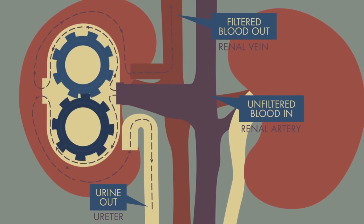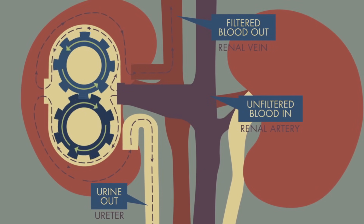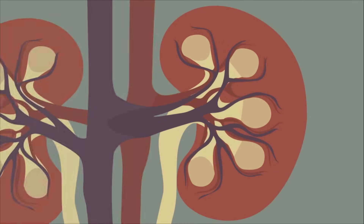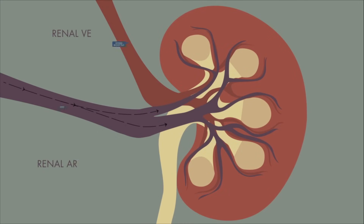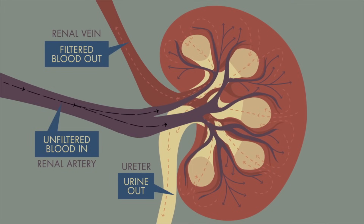But the blood doesn't only carry useful ingredients — it contains waste products, too, and the nephrons have to figure out what to do with them. The tubules sense compounds the body doesn't need, like urea, leftover from the breakdown of proteins, and redirects them as urine, out of the kidneys and through two long sewers called ureters. These tubes empty their contents into the bladder to be discharged, ridding your body of that waste once and for all.